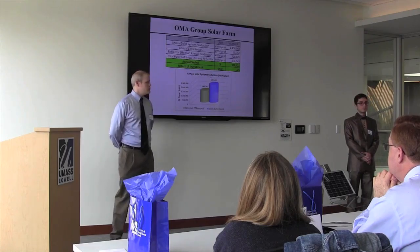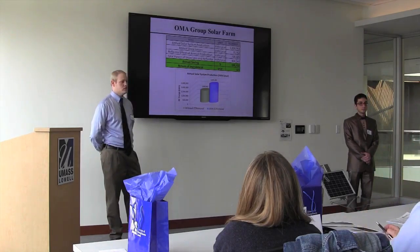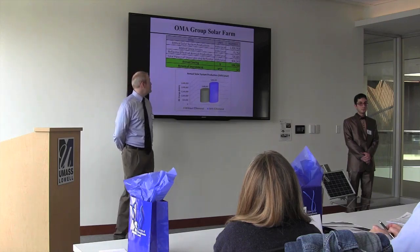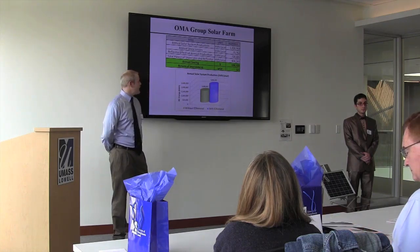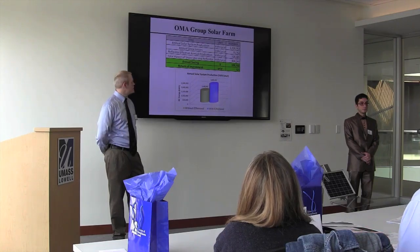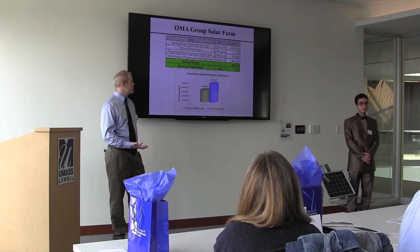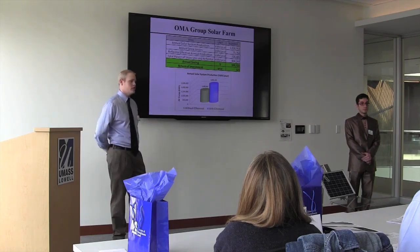Applying our system to the OMA Group Solar Farm, located in Charlton, Massachusetts, we found that they would lose about 75,000 kilowatt hours a year due to snow cover. With our reflector, we could increase their production by an estimated 728,000 kilowatt hours per year. This leads to an overall savings of $136,000.